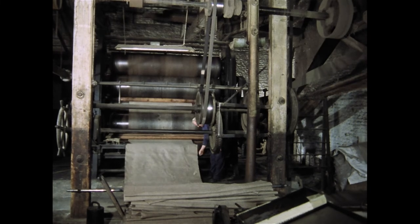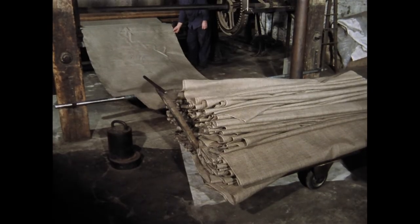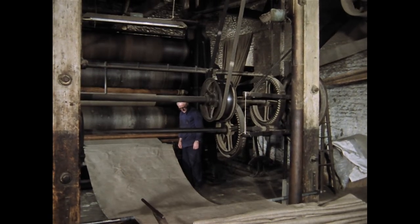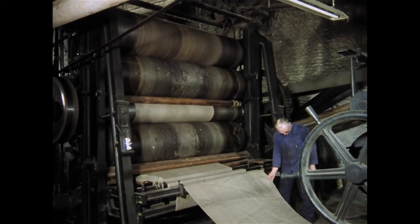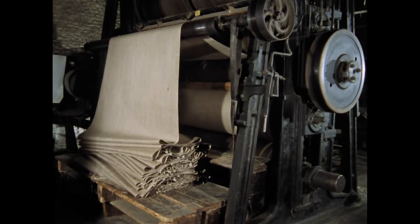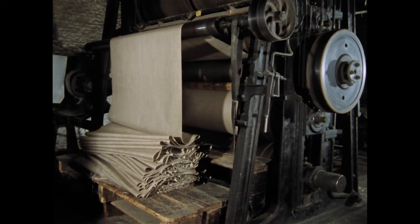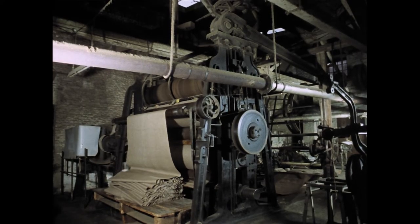Aus der Warenschau kommt das Gewebe in die Appretur. Hier steht die große Kalandermaschine, in der gerade Jutestoff appretiert wird. Die Stoffbahn durchläuft dabei ein Walzensystem. Die mit Wasserdampf aus dem Maschinenhaus geheizten Walzen glätten das Gewebe. Der Walzendruck kann dabei nach Bedarf eingestellt werden. Das geglättete und mit stärkeartigen Zusätzen imprägnierte Tuch legt sich am Ende der Maschine lose ab. Anschließend muss es gemessen und zu Ballen gewickelt werden.